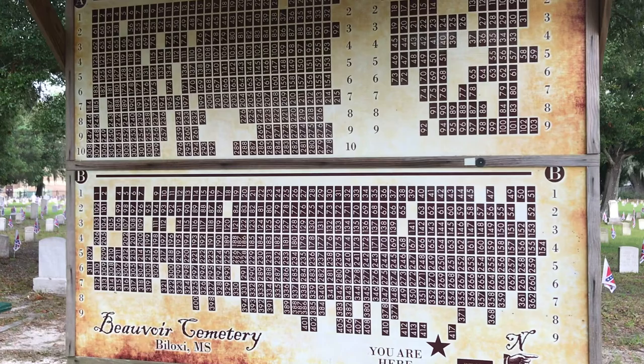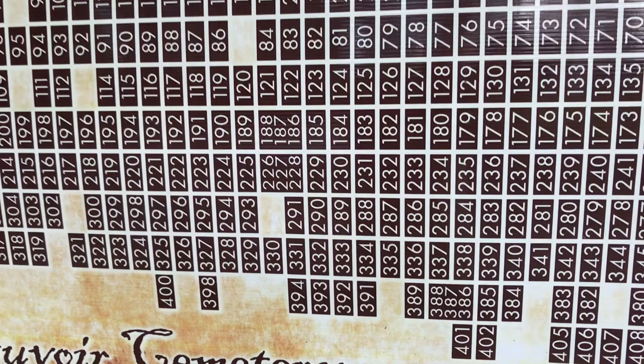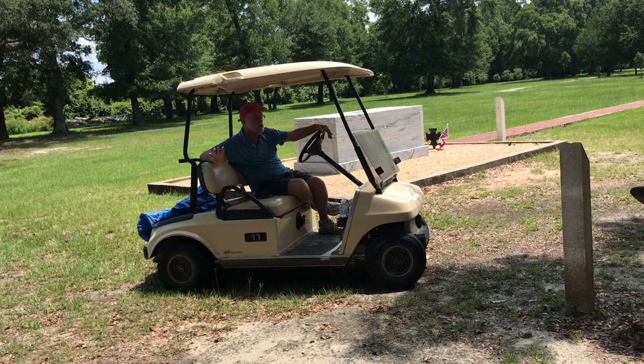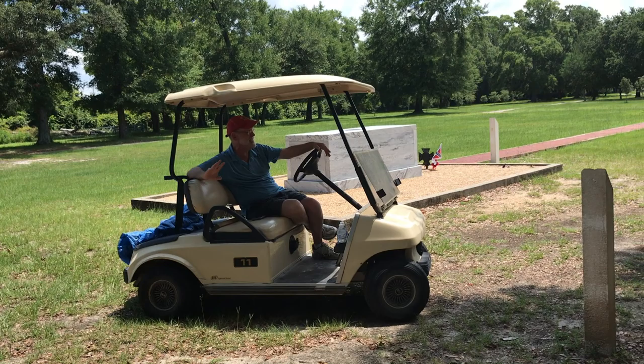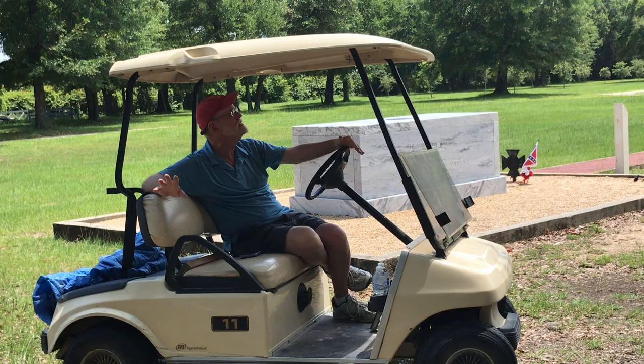A map identifies the graves and there should be a loose-leaf book with more details, but Hurricane Christabel a couple of weeks ago destroyed the book, so it will have to be replaced. The information is available in the library. There is a wonderful book written by Jane Sullivan, wife of a history professor, who spent 10 years documenting everybody in the cemetery — pictures, legends, how they came to be here, how long they were here. That book is for sale in the gift shop.